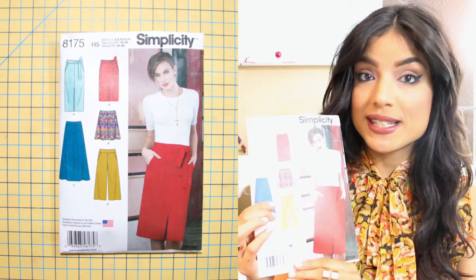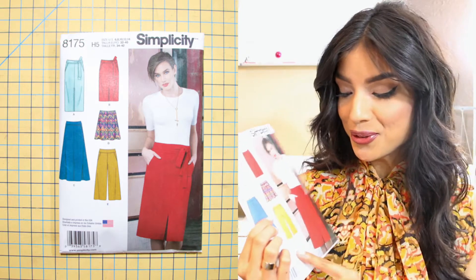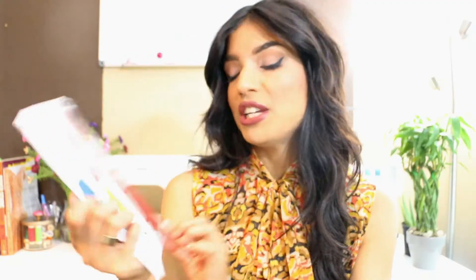The next pattern I want to work on is Simplicity 8175. I debated between the skirt version or the culotte version, and I'm pretty sure I'm going to sew the culotte version. When this pattern first came out, I was really drawn to the picture on it — the way the skirt style is shown here looks gorgeous.